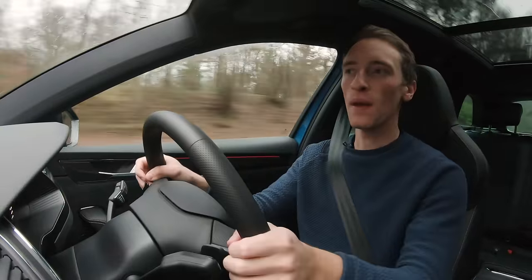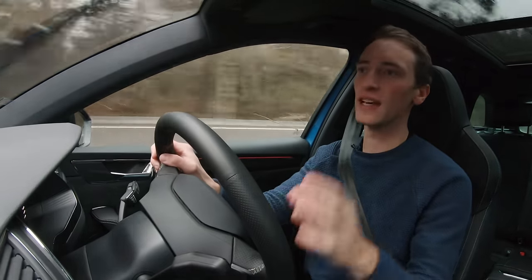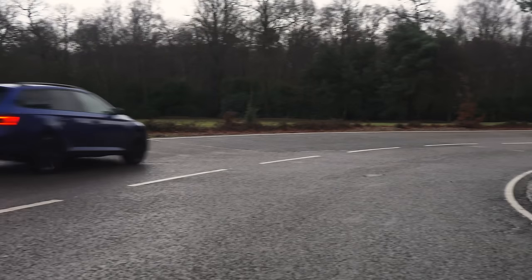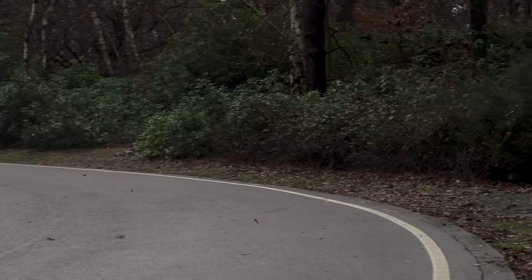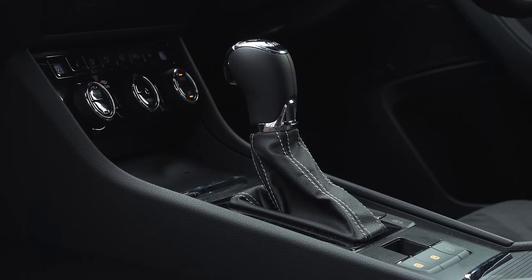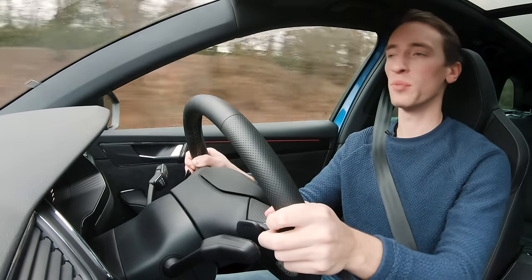It's still everything you'd want from an estate car but lacks the driver involvement of some rivals. The ride is excellent — Sportline models have slightly firmer suspension but it's not uncomfortable. We'd still steer you toward the standard suspension setup with smaller wheels for a very comfortable estate car. The diesel engines are noisy from cold and slightly gruff under hard acceleration but settle into a distant hum at cruising speeds. Petrol engines are smooth and quiet. The manual gearbox has a slick shift and positive clutch, while the dual-clutch automatic can be jerky in stop-start traffic but changes seamlessly on the open road.